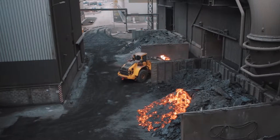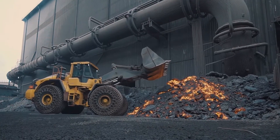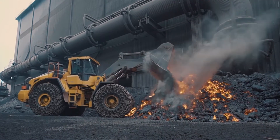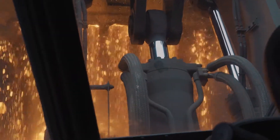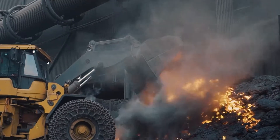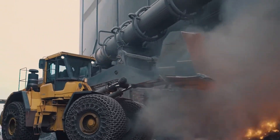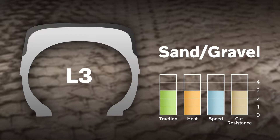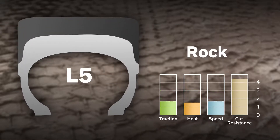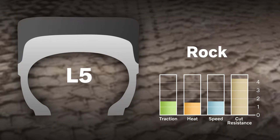To protect you and your machine and ensure durable performance in hot slag handling applications, Volvo offers a selection of specially designed machine options and attachments. Volvo also offers a wide range of factory-fitted tyres suitable for any kind of application — select from L3 to L5 and solid tyres.